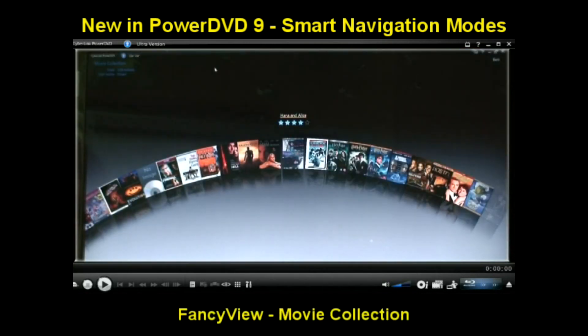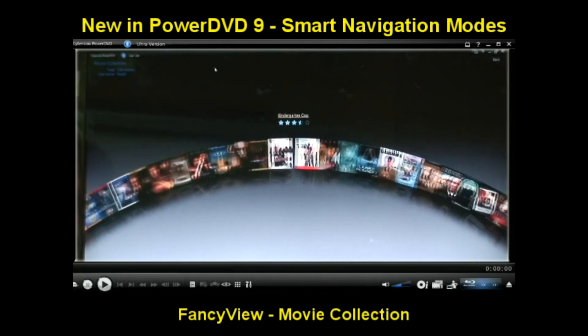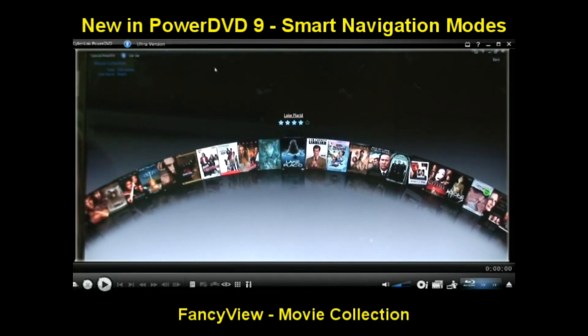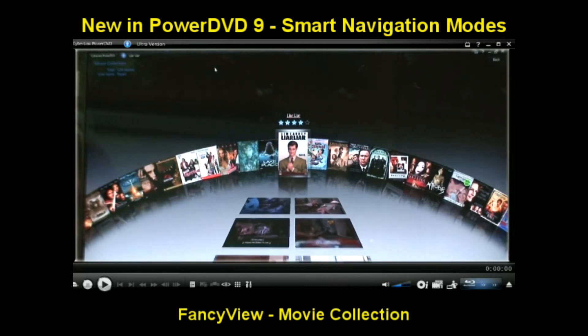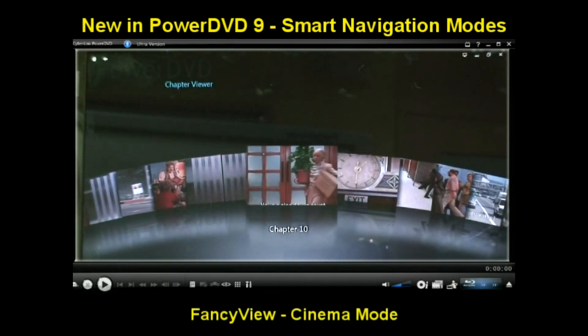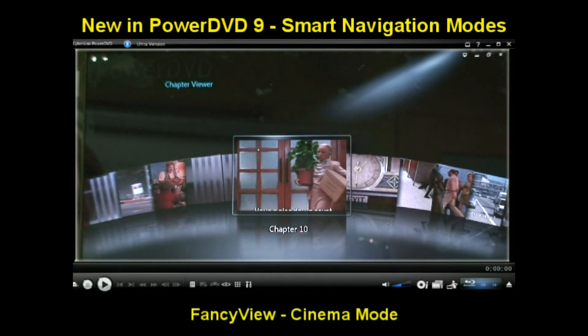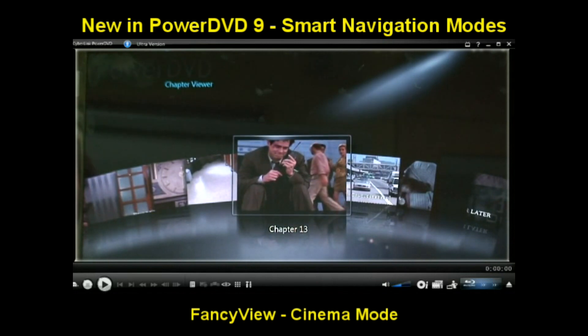In your movie collection, you can now browse titles visually. If you have been watching one of the movies in your collection using PowerDVD, you'll also see a scene summary giving you a flashback of the movie. The new Cinema Mode for Home Theatre PCs incorporates Fancy View navigation, allowing you to shuffle through DVD chapters via remote.